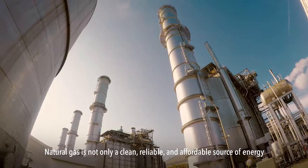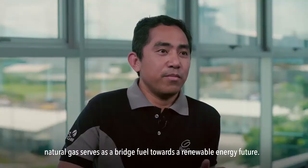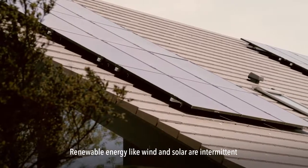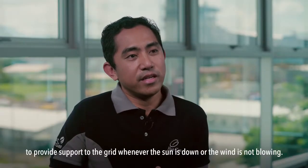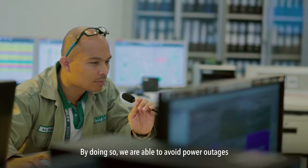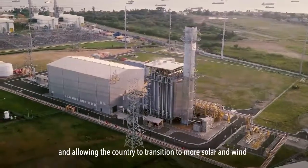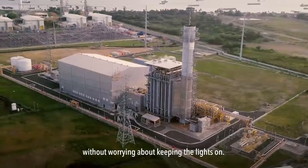Natural gas is not only a clean, reliable, and affordable source of energy — it also serves as a bridge fuel towards a renewable energy future. Renewable energy like wind and solar are intermittent. That's why we need a reliable energy source to provide support to the grid whenever the sun is down or the wind is not blowing. By doing so, we're able to avoid power outages, making natural gas the perfect complement to intermittent renewables, and allowing the country to transition to more solar and wind without worrying about keeping the lights on.